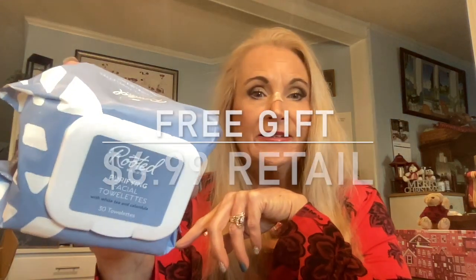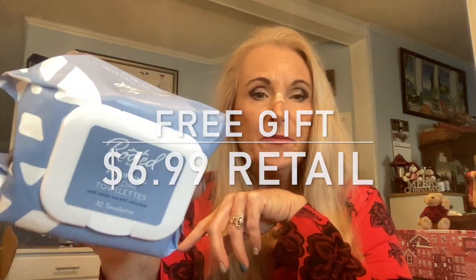The next item may be a small order — this was something free. One thing that Grove does is send you a lot of free products. If you're a VIP, you get to pick a free product every quarter, and when your order goes over $29 or $35, you get a free item. This time I got the Rooted Purifying Facial Towelettes — at least about a $5 or $6 value.